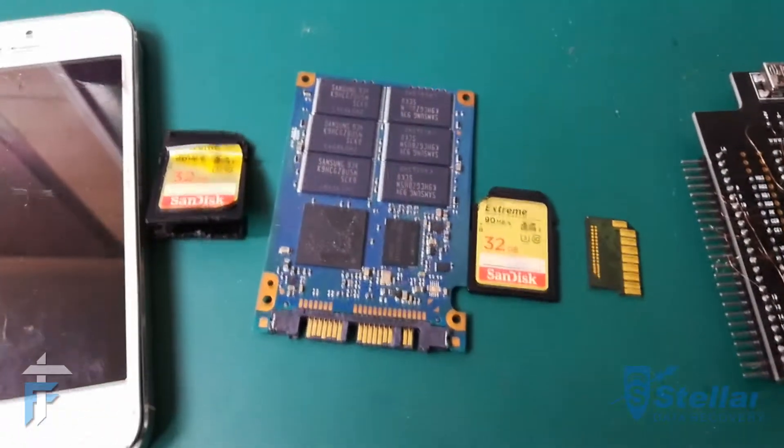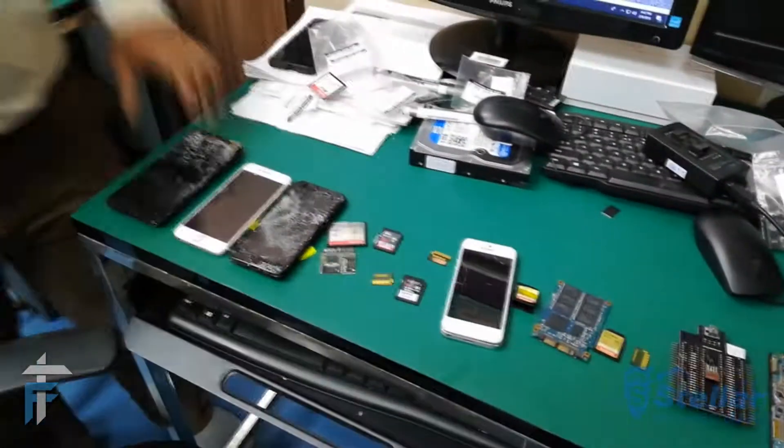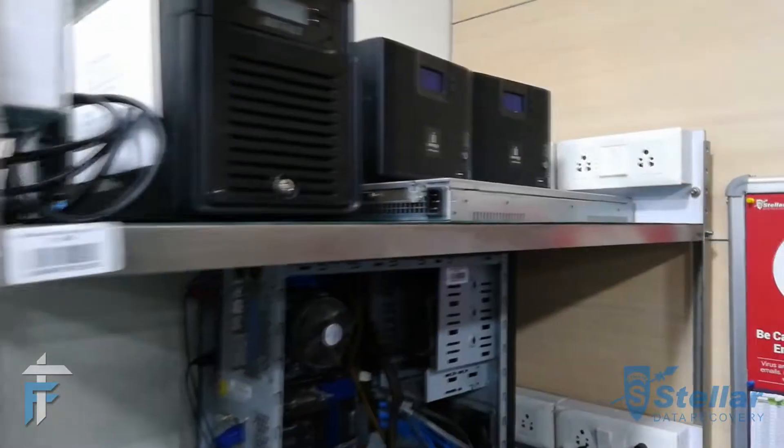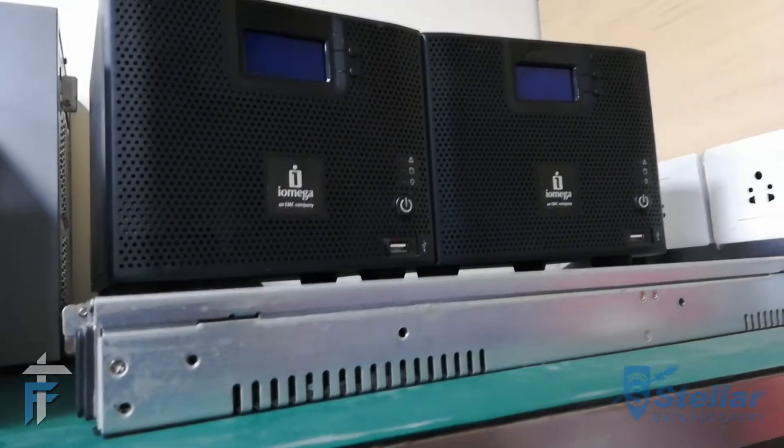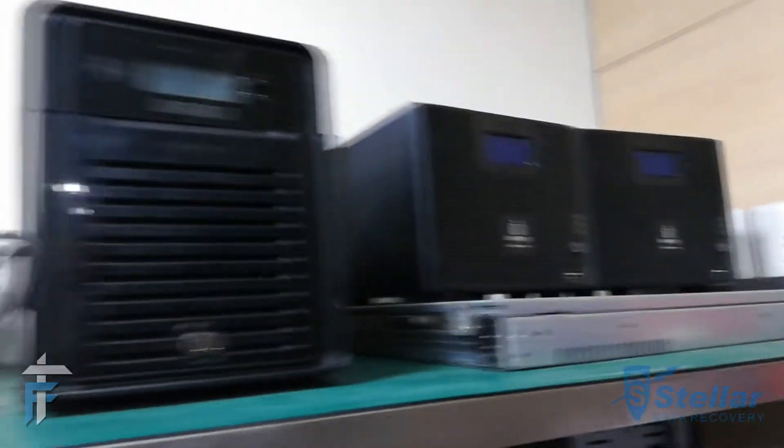These guys at Stellar recover data from all such different devices. There are also some servers right over here — these are company servers here for data recovery, so they recover data from servers as well.